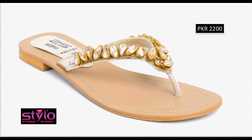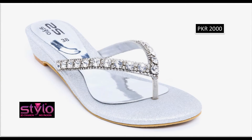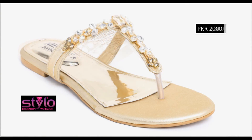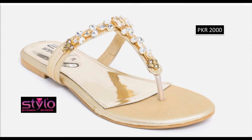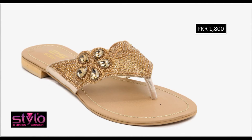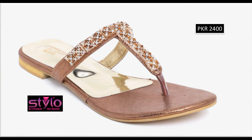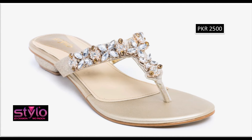T-strap bag open designs are also available. Flip flop and all sorts of designs have come in this collection. Please suggest in the comment box what designs you want to see more on my channel. If you want to see more branded collections, visit my channel and click on the video or playlist section — you will find all branded sandals and shoes new collections very easily.